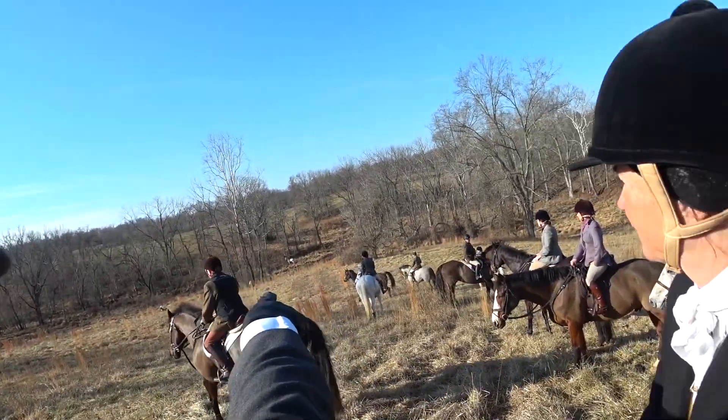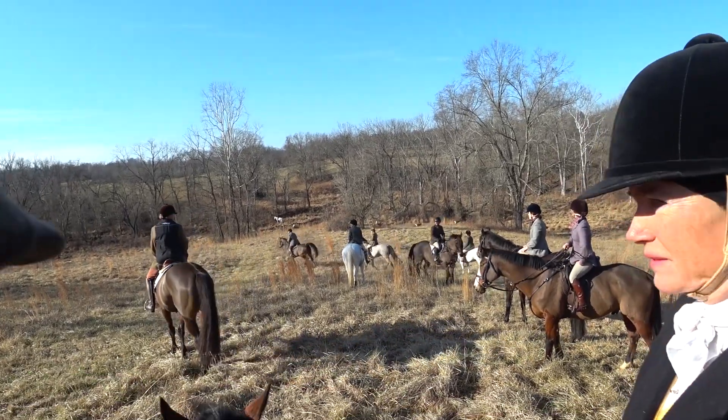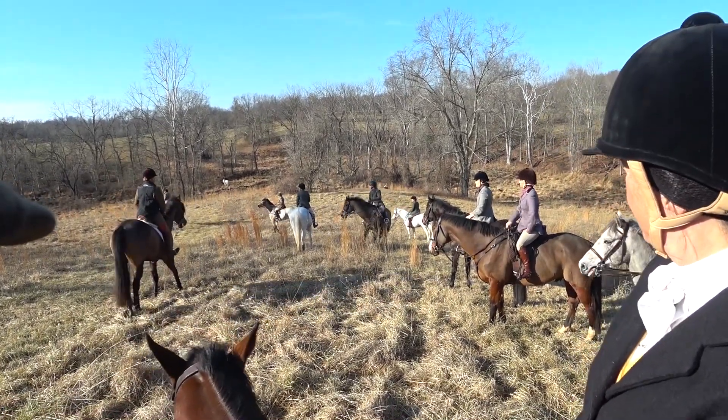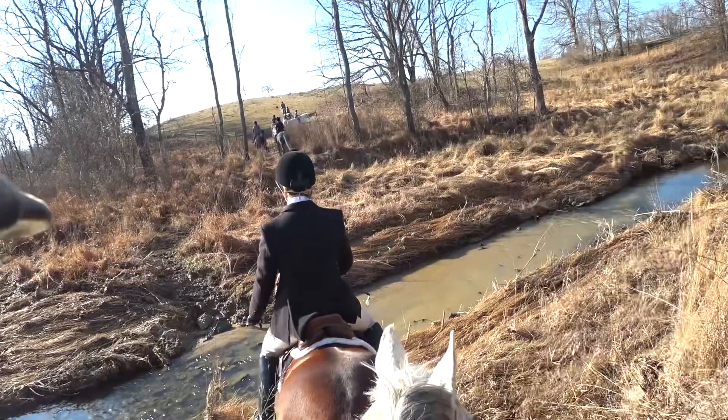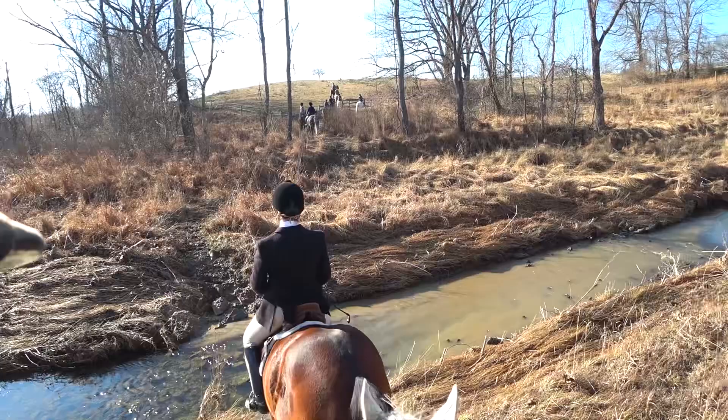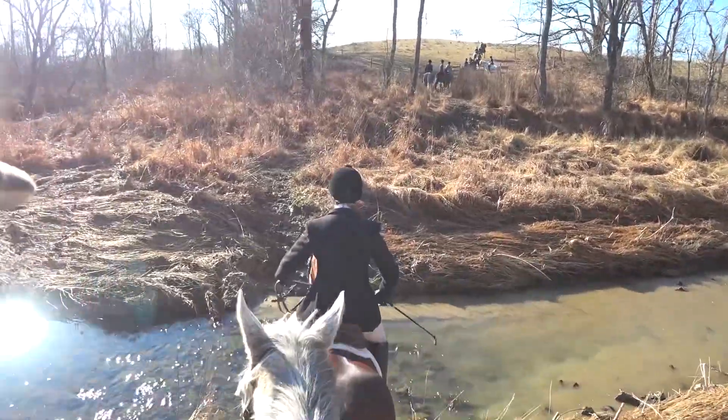I think I'm pointing — there's a bunch of deer running by, and the hounds were really good. They did not riot on those deer — great hounds. They stuck with the huntswoman.